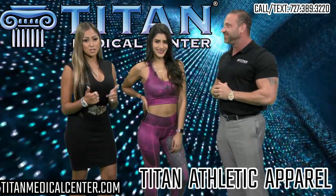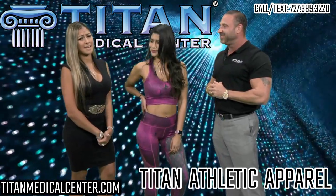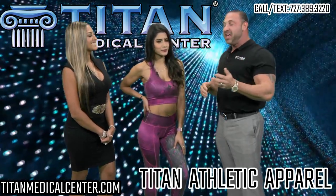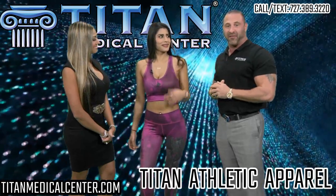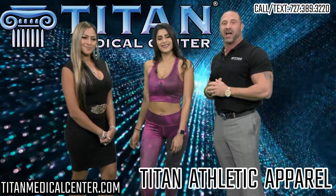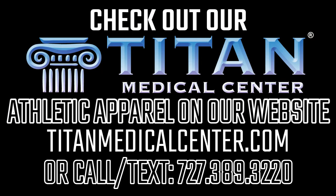It's easy to rock these clothes — super easy and very very comfortable. So if you want to purchase Titan Athletic Apparel clothing or more for males and females, check out TitanMedicalCenter.com underneath the clothing tab, and you guys can get all this great gear and a lot more.